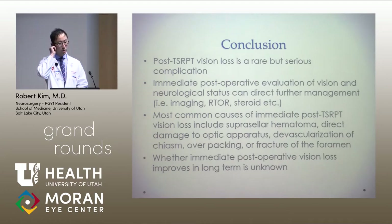In conclusion, post-TSRPT vision loss is a rare but serious complication. Immediate post-operative evaluation of vision and neurological status is important, and can direct further management — including imaging, returning to the OR, or starting high-dose steroids. The most common causes of immediate post-TSRPT vision loss were suprasellar hematoma, direct damage to the optic apparatus, devascularization of the chiasm, and over-packing or fracture of the foramen. Whether immediate post-operative vision loss after pituitary surgery improves in the long term is unknown.